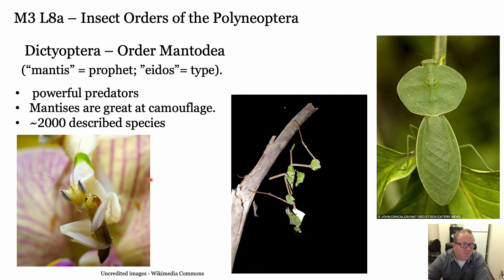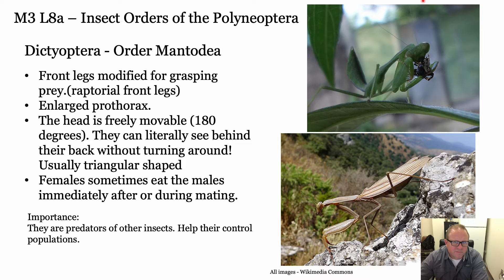Here are the Dictyoptera. The first is Mantoidea - mantis meaning prophet, idos meaning type - the prophet type, because they look like they're saying a prayer when they hold their forelimbs out in front of them. They're very awesome, powerful predators - hugely diverse with 2,000 species. You can see this great extension of the pronotum on its back, and wings that look just like a leaf. This is the orchid mantid, just waiting to dive down and kill anything that comes over to the orchid.